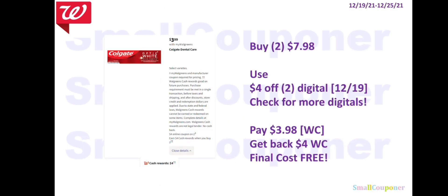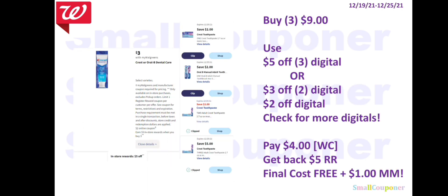The Colgate will be $3.99, and when you buy two you get $4 Walgreens Cash. Buy two for $7.98, use the $4 off two digital, pay $3.98 with Walgreens Cash, get back $4 Walgreens Cash — final cost is free. The Crest or Oral-B (a separate deal from the Deal of the Week) will be $3. When you buy three, you get a $5 Register Reward. Buy three for $9, use either the $5 off three digital or a $3 off two plus $2 off digital. You'll pay $4, which you can pay with Walgreens Cash. Get back a $5 Register Reward — final cost is free and a $1 moneymaker.